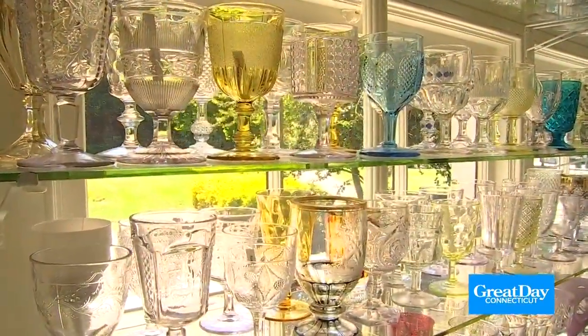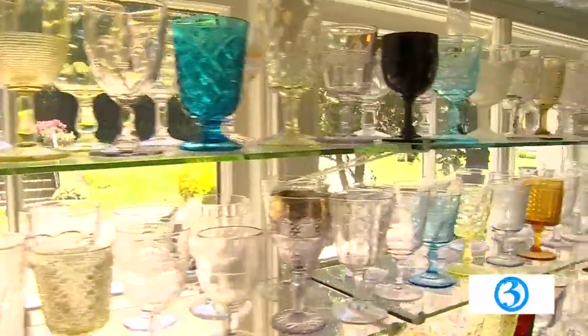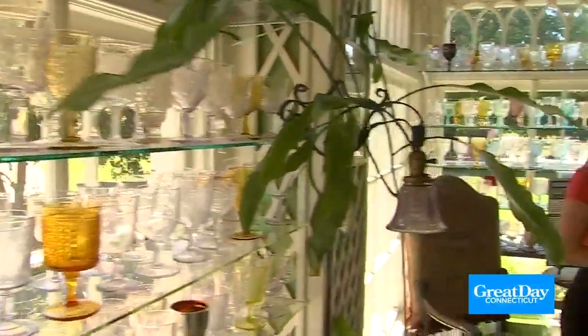Oh my gosh, wow, Christina — where are we? This is a beautiful room. This is a truly remarkable room. This was Lila Barnes' former conservatory. Lila lived in the house from 1910 until 1952, and then her husband got what we call goblet fever.